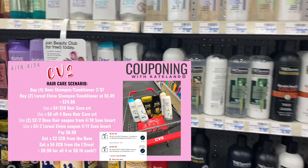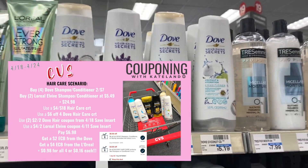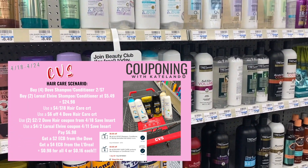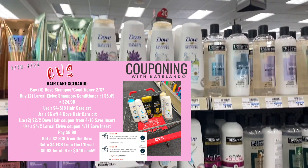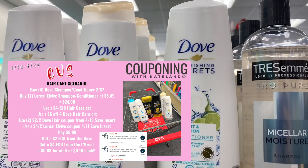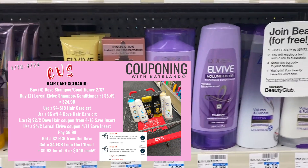With that instant coupon we're going to have some possible free hair care if that applies to our scenario. For the hair care, pick up Dove shampoo and conditioners — they're $2 for $7 with a buy two get a $2 ExtraBuck, limited one. You can also pick up two L'Oreal Vibes at $5.49 each, which is a buy two get a $4 ExtraBuck.